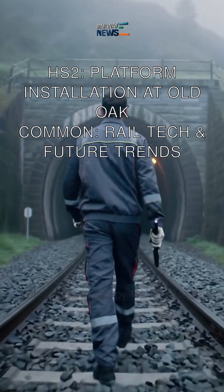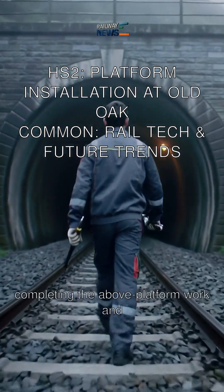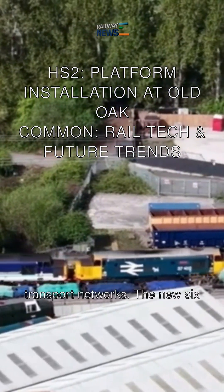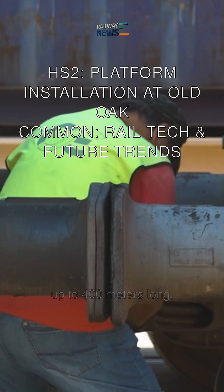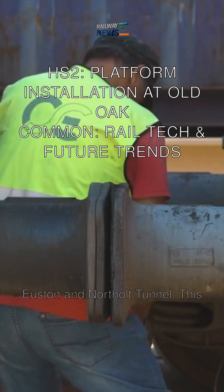The project, managed by Balfour Beatty VINCI SYSTRA, is focused on completing the above-platform work and connecting to existing and future transport networks. The new six high-speed platforms will accommodate trains up to 400 meters long, part of a broader network that includes tunneling operations to Euston and the Northolt Tunnel.